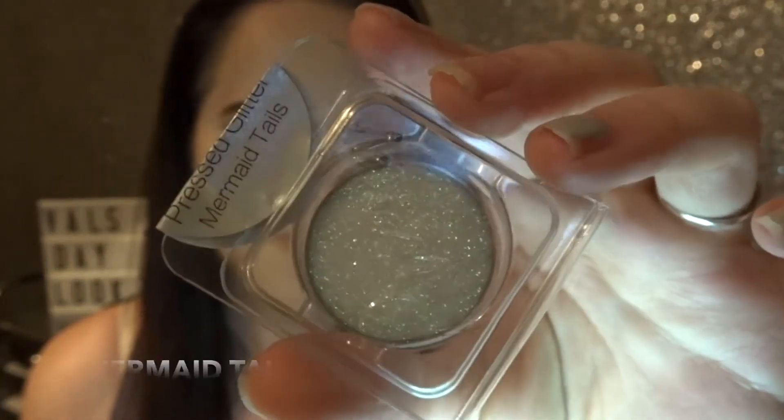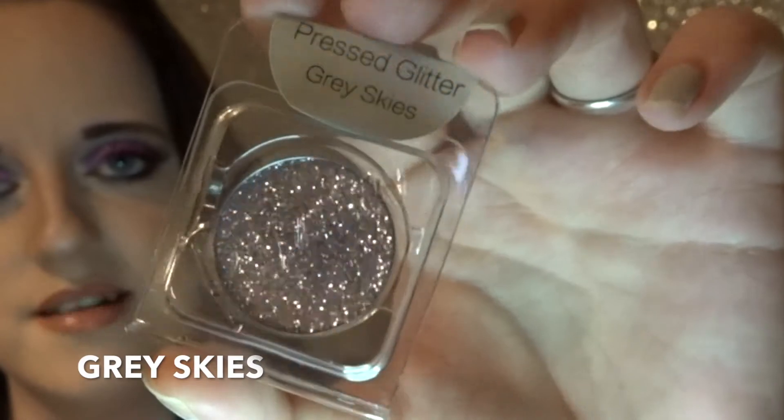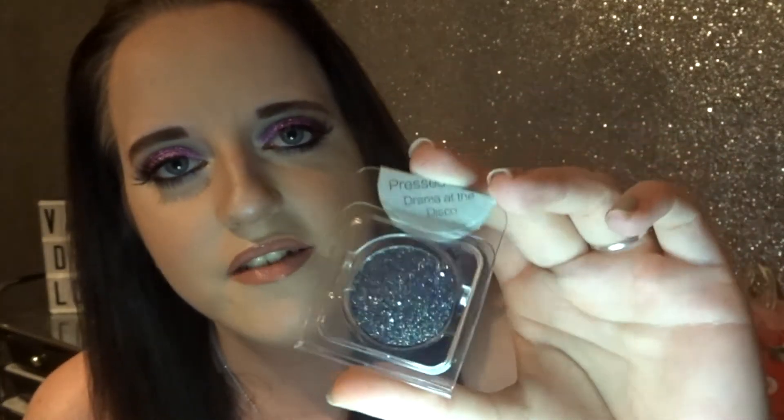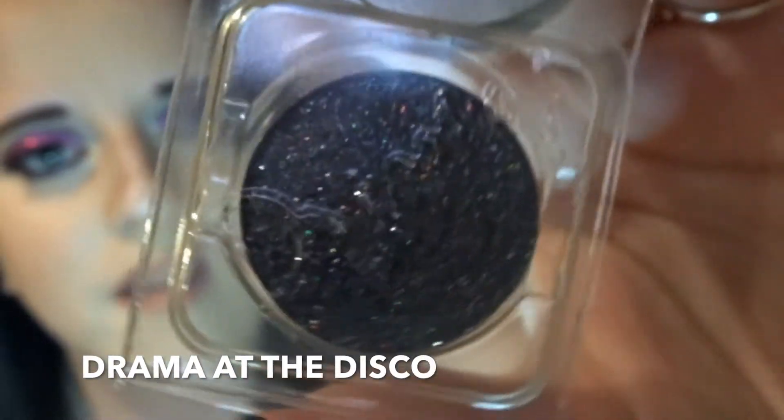These retail for £3.50 each. The colours I personally ordered were called Mermaid Tails. This one is Grey Skies and it's a sort of grey silvery tone. I also purchased Drama at the Disco — this is absolutely stunning. Look at the different colours in it. If you want an actual swatch video I'll do that as well, just comment down below. That is the three shades I ordered because that's the three shades I was missing from the collection.